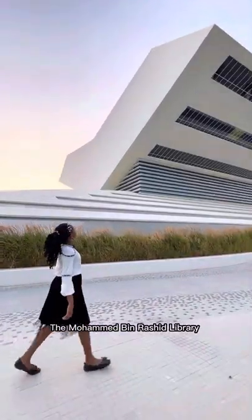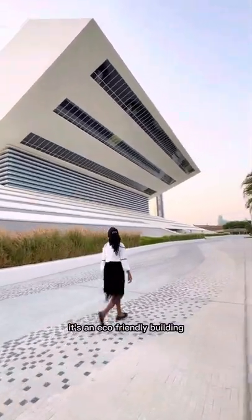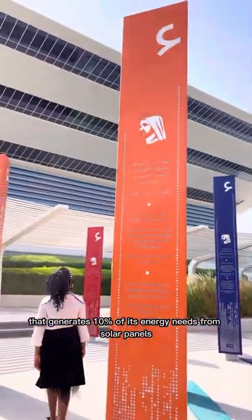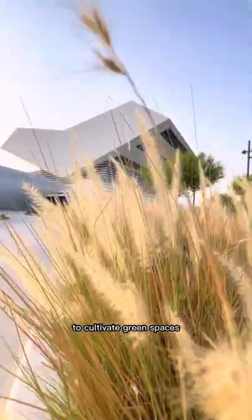The Mohammed bin Rashid Library spans more than 54,000 square meters. It's an eco-friendly building that generates 10% of its energy needs from solar panels, and it is designed to reduce water consumption by reusing water gathered from the air conditioning units to cultivate green spaces.